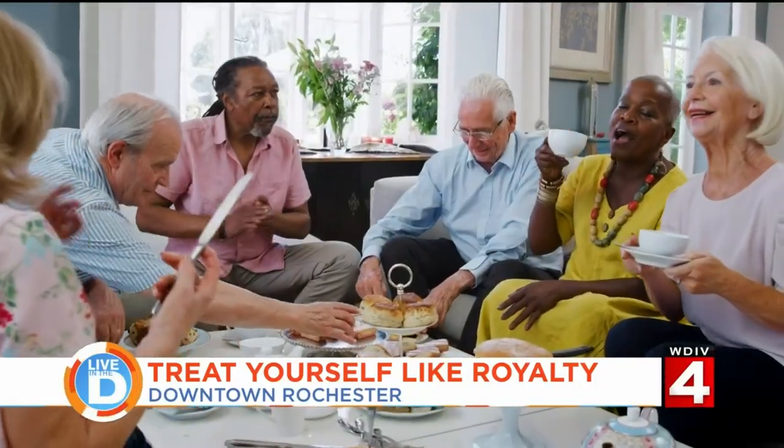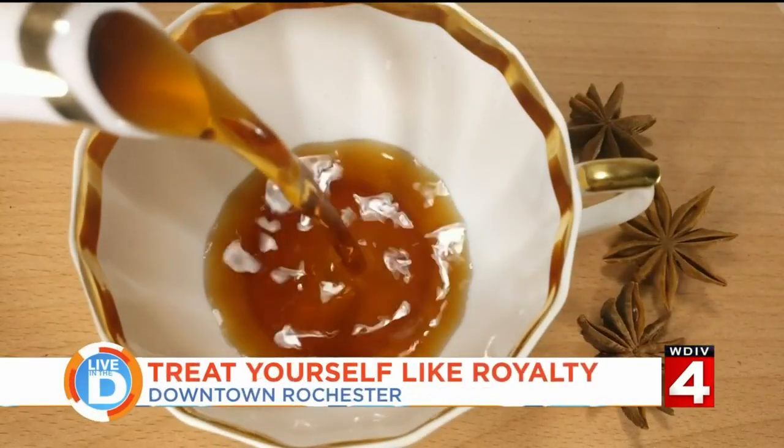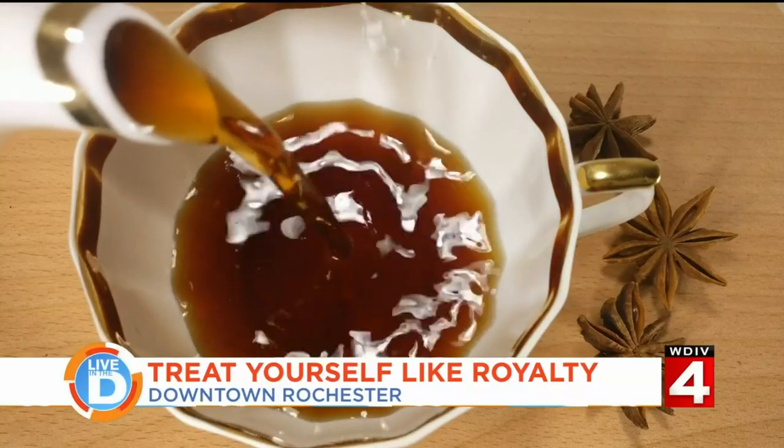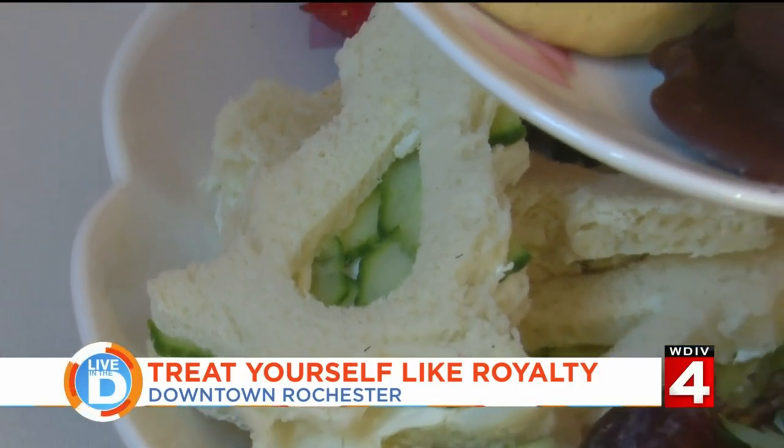You may have heard of afternoon tea being a thing to do overseas, but what does that mean? Afternoon tea was the traditional tea that the queen would have, and there was no alcohol at that initially. She was hungry between lunch and dinner, so the portion sizes were pretty small initially. Now people are coming here for lunch, so we make sure that our tea sandwiches are at least the size of a palm.